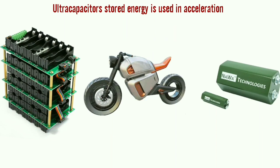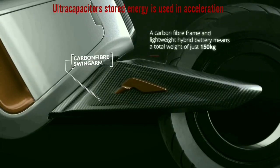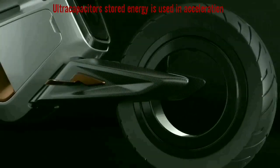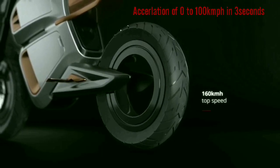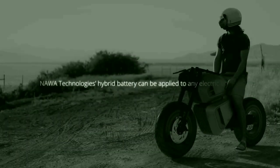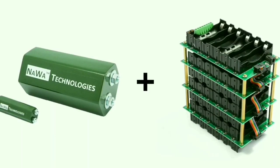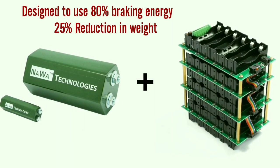Nava's technology is most effective in stop-and-go city driving. It is only a small amount of energy, but it is being used very efficiently. The Nava cafe racer is pretty fast too — it can go from 0 to 100 kilometers per hour in three seconds. It features the world's first hybrid battery system, which combines the company's next-generation ultra capacitors with a lithium-ion battery, and is designed to use 80 percent of the braking energy.